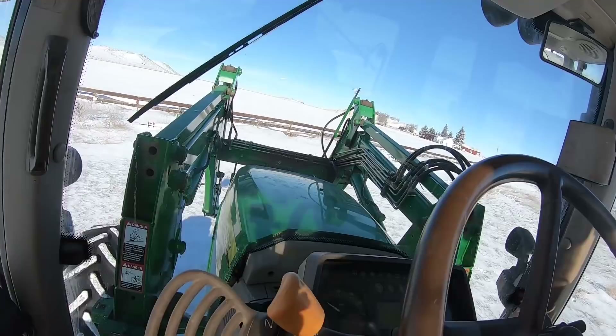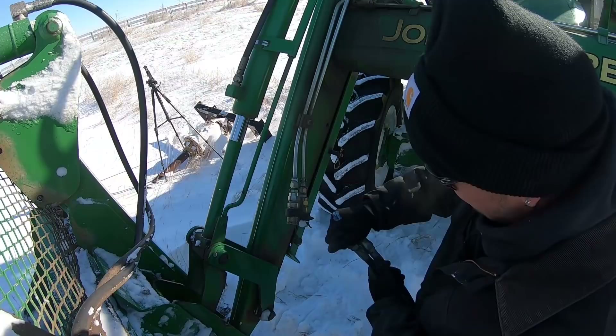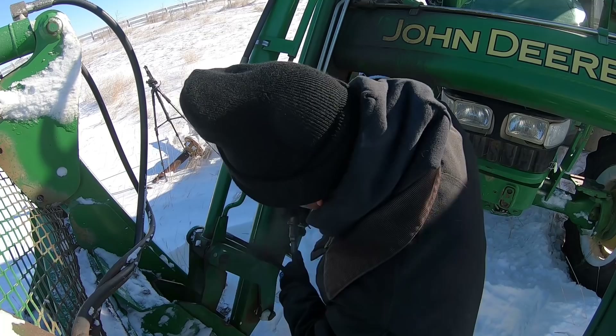The storm has stopped, the sun is now shining, and I am happy to say that the cows made it through without any problem. As for the ranch, it is time to start digging out. The tractor is all that can move around — even the bobcat would probably get stuck — and after attaching the bucket, we can start the process of moving snow and making paths.